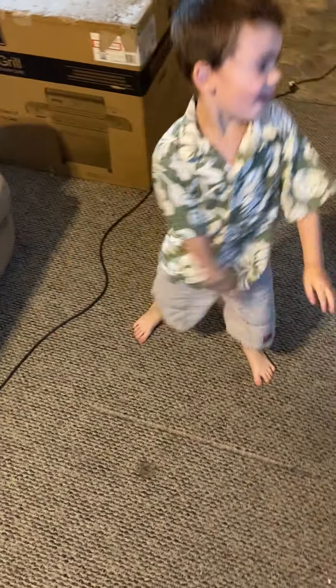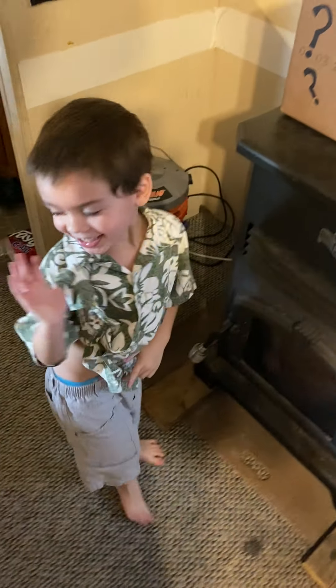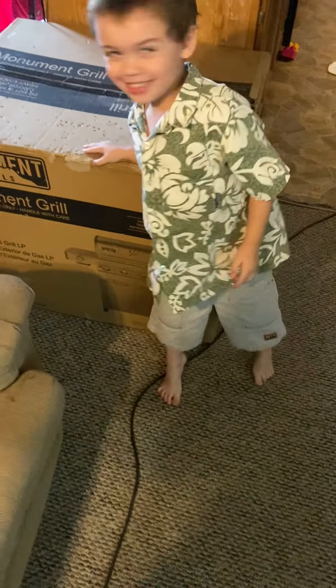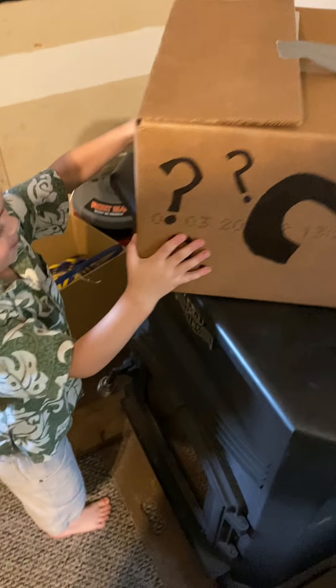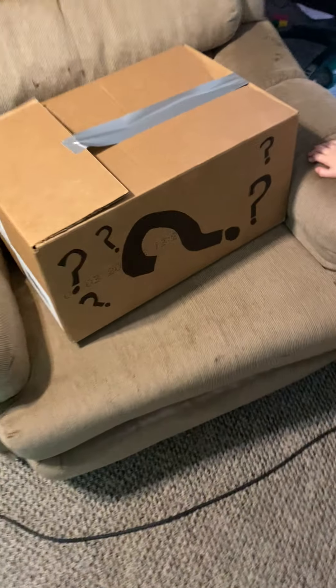Hello everyone and welcome to Dylan, Cy, and the other guy. Today we got a nice little treat going on for you. We got a mystery box lined up here — Dylan, are you gonna start opening up the mystery box? Oh, he's grabbing the mystery box. Let's come on over here and put it right over here.